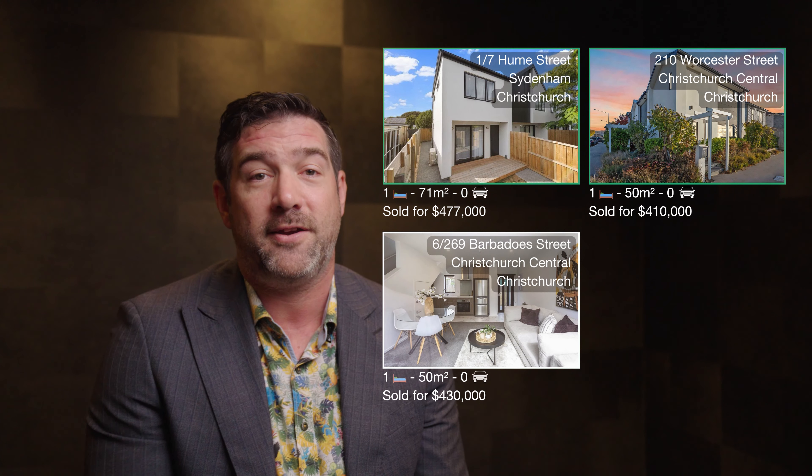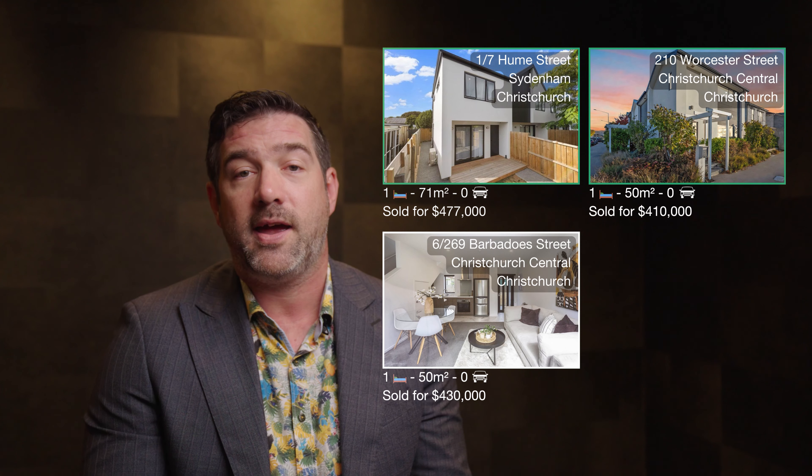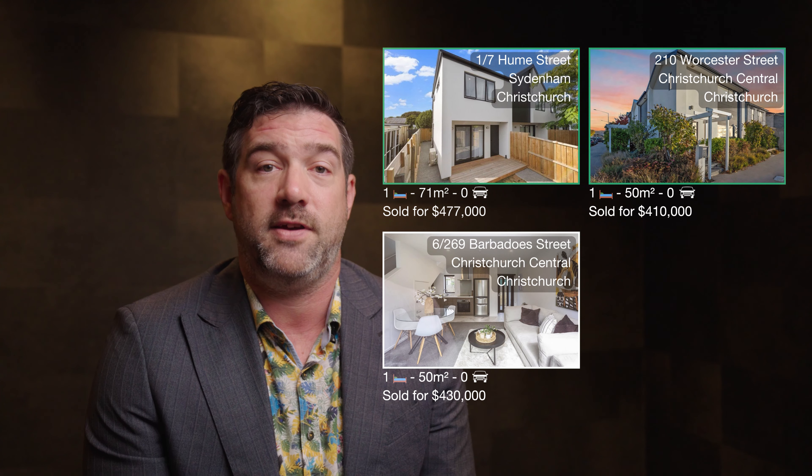This one on Barbados Street is also a one bedroom, 50 square metres, over two levels, and has no car park. It sold for $430,000.